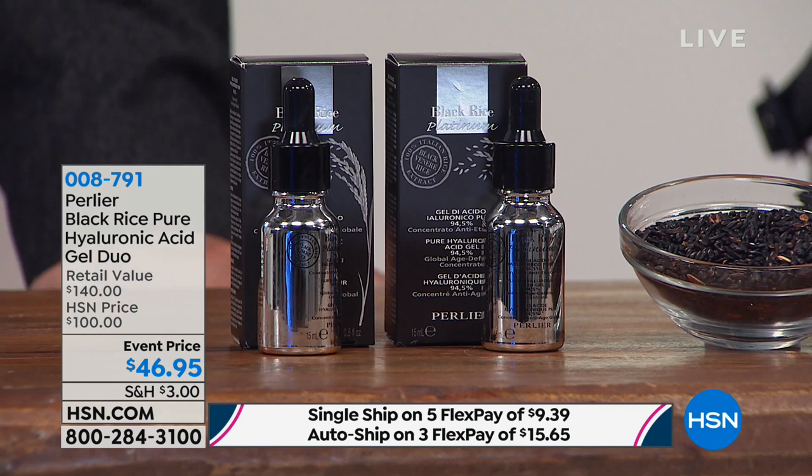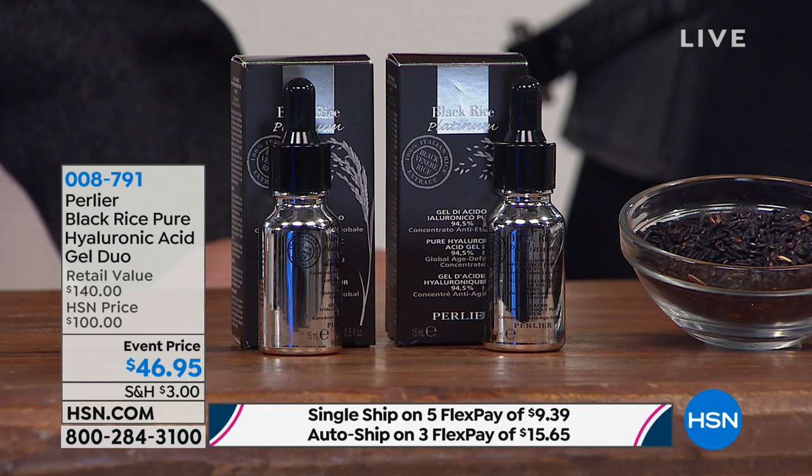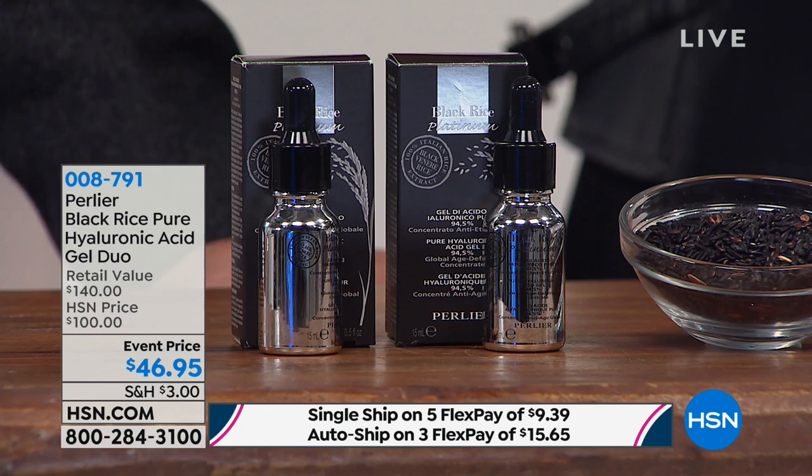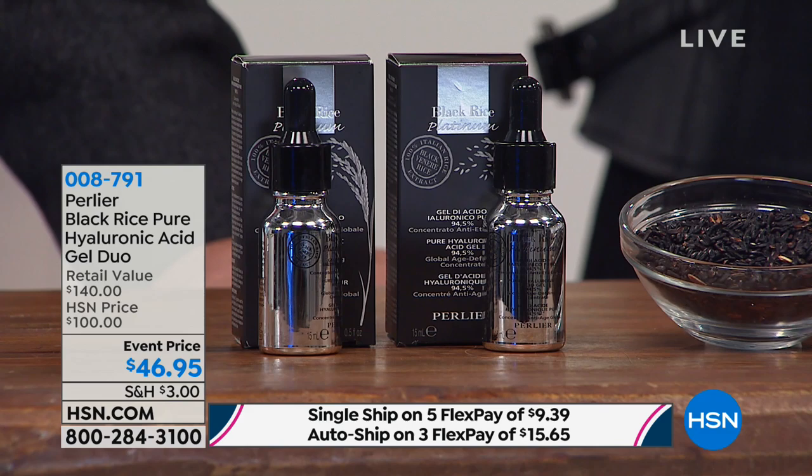Jan Andrews says she is ordering auto delivery this time — that is so smart. When you think about $140 retail value and you're getting the best of the best for $46.95, and only $9 and some change to get two of these home, the quickest way to order right now is to go to hsn.com or use your mobile app. Don't skip out on this.